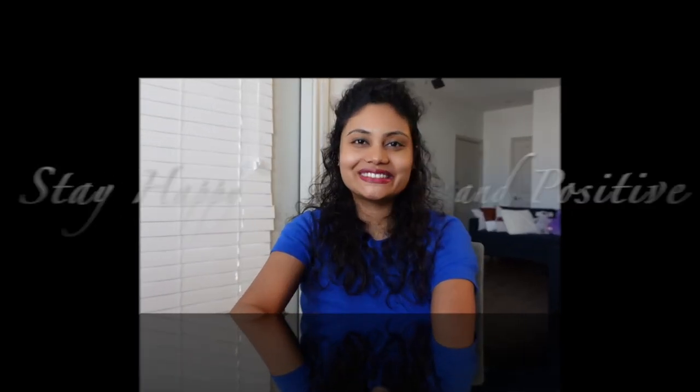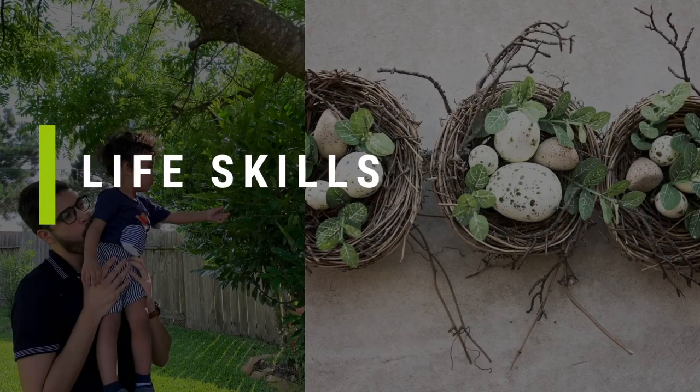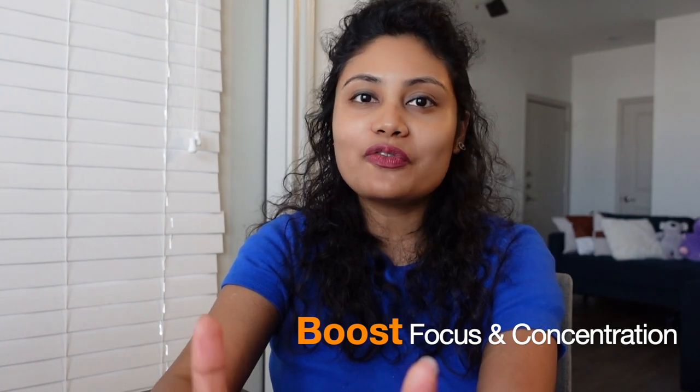As we know, lack of focus and concentration in your child can be due to not enough sleep, tiredness, lack of motivation, exercise, grief, and lots more. Hello everyone, namaste and welcome back to our channel. My name is Smriti, and I hope you are doing great and staying safe. Today I am going to share with you some important tips to boost your child's focus and concentration skills. Let's get started.